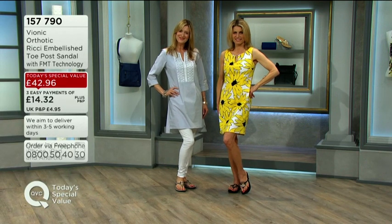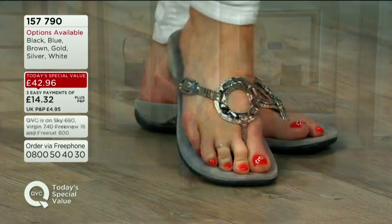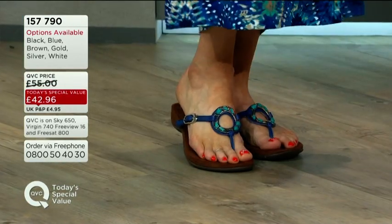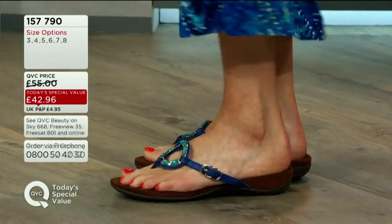He worked out that the majority of them needed a similar amount of support, and so he created an average — an orthotic average that would suit them all. He built that into sandals and eventually into shoes, and this is where we are now.